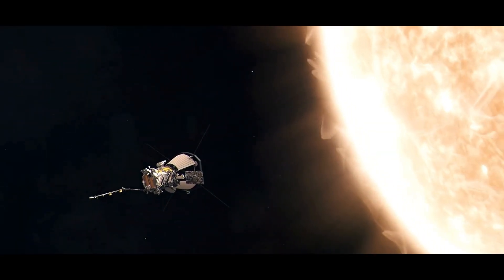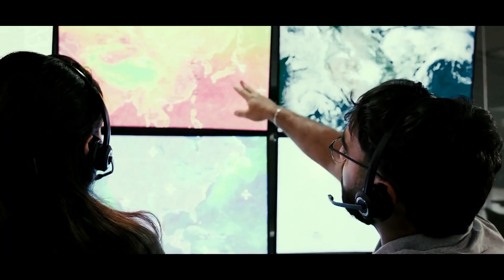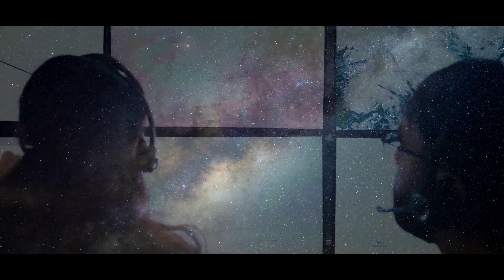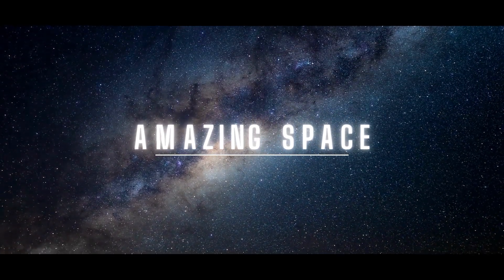But why risk it? What can we learn from this daring mission? Let's embark on this journey by diving into the purpose behind the Parker Solar Probe mission, the science that makes it possible, and, most importantly, why it matters to us here on Earth.